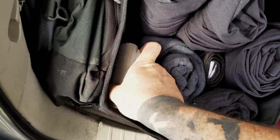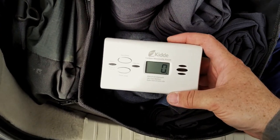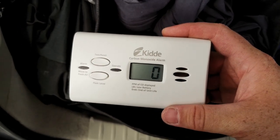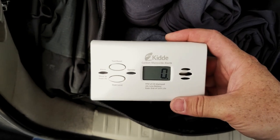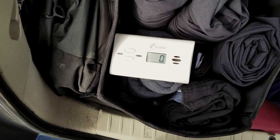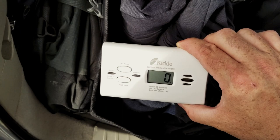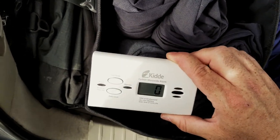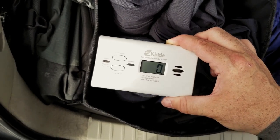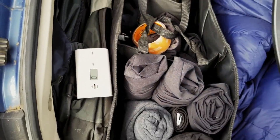Before I move on, I want to show off this carbon monoxide alarm that just sits in here. It never pays to not be safe. I have this in case I'm running the car with the AC on and fumes come in — you can never be too careful. It's like $15. If you're going to do this, get one of these, put a battery in it, toss it aside, and forget about it — hopefully it saves your life someday.